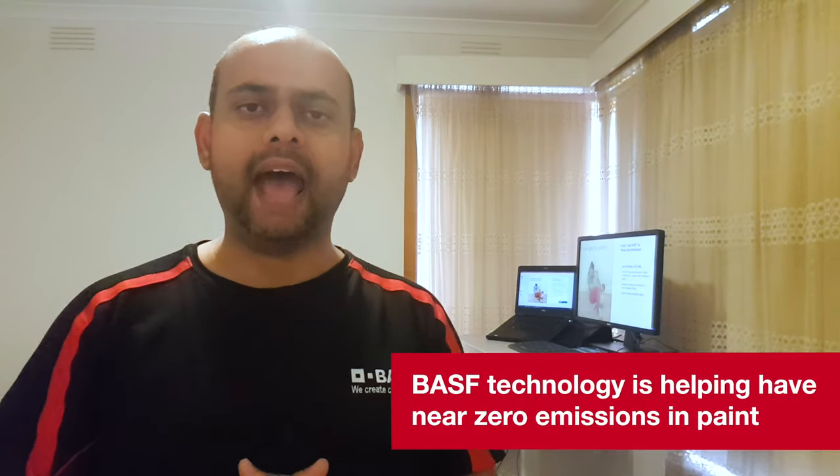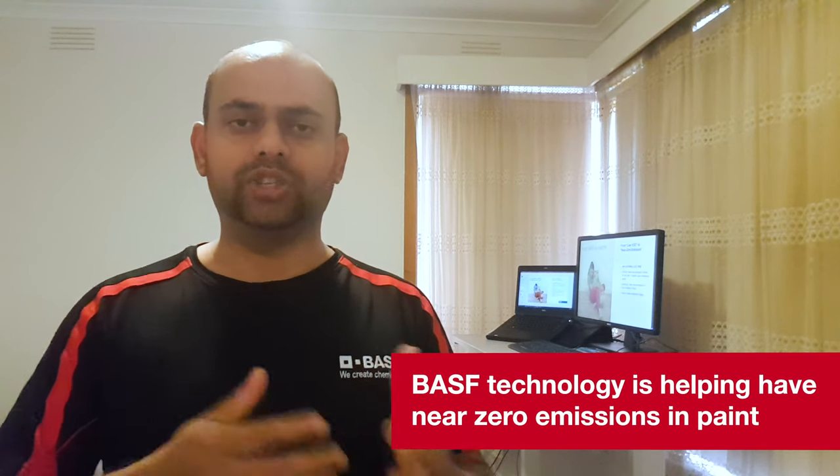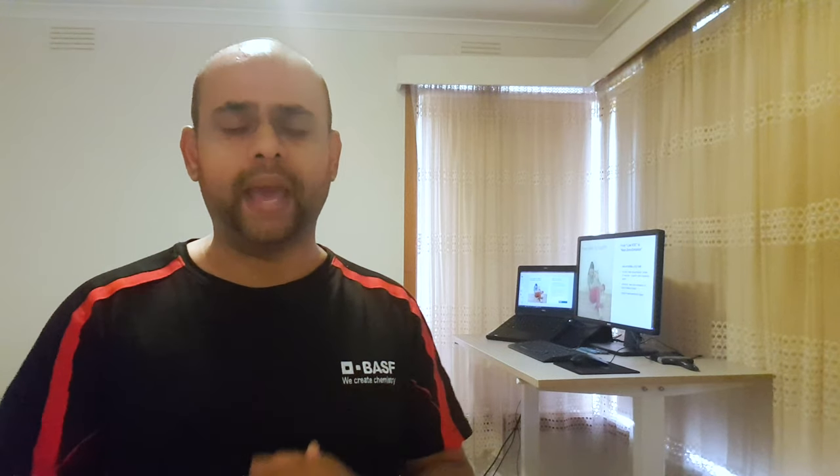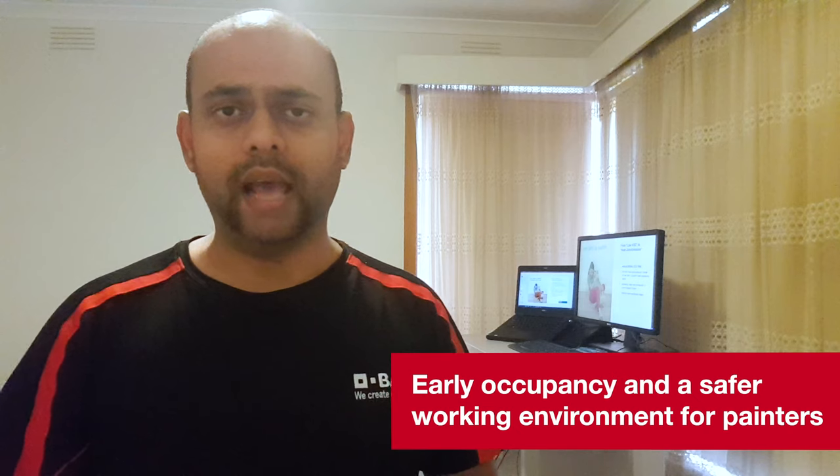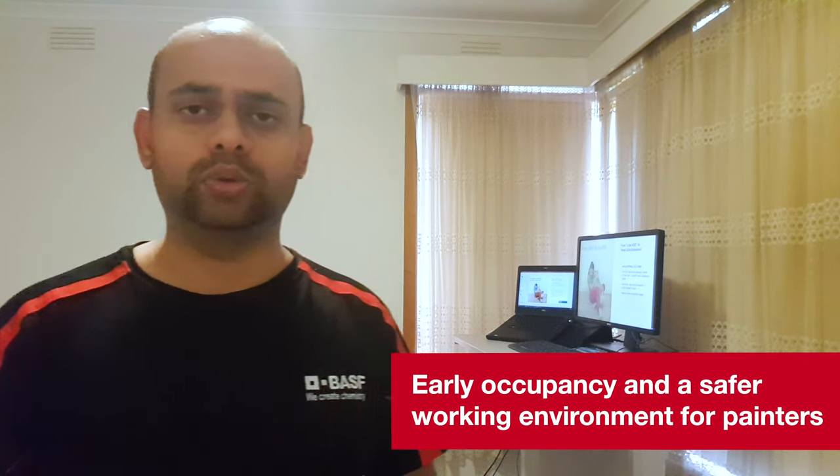At the start of the paint selection process, I spoke about the importance of selecting a low VOC paint. With the latest technology, BASF already has technology that can actually help achieve near-zero emission. Near-zero emission means when you apply a water-based paint, during the drying process and even while applying, all that comes out of the paint is predominantly just water. The other benefit of near-zero emission paint is early occupancy — after painting, you can occupy the house much earlier, and it also benefits the health and safety of painters who are day in, day out exposed to these paints, as well as other household members during DIY work.